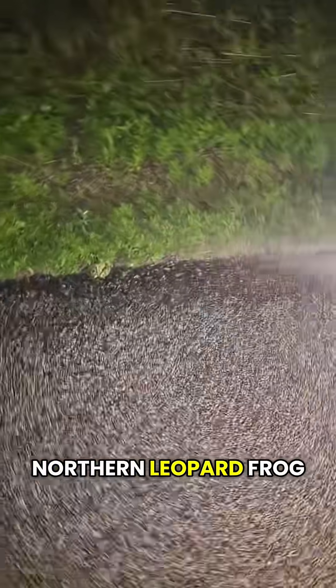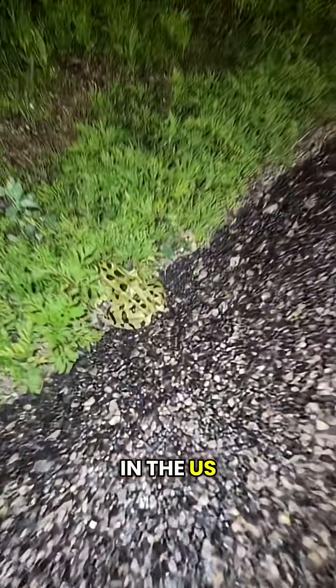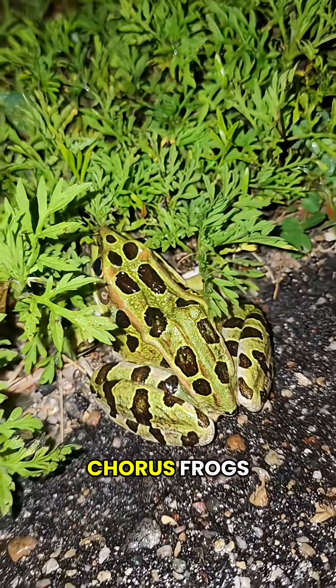Look at that — we got a northern leopard frog. One of the most common species in the U.S. Here's some audio I got of them on a different night calling with some chorus frogs.